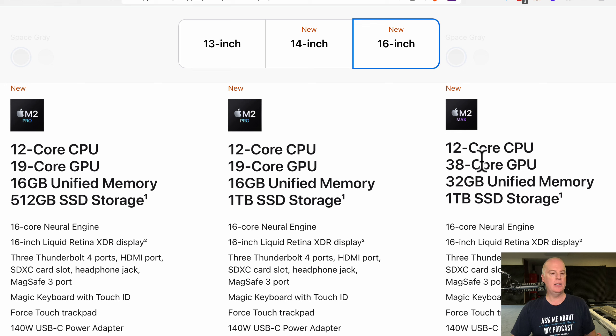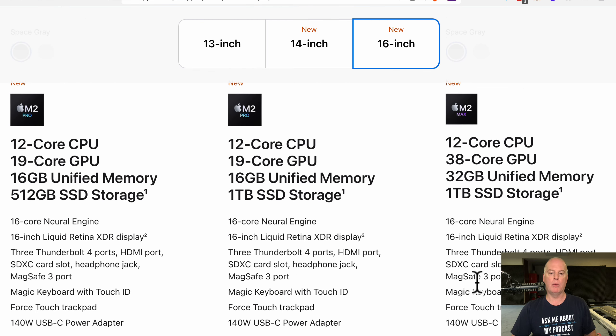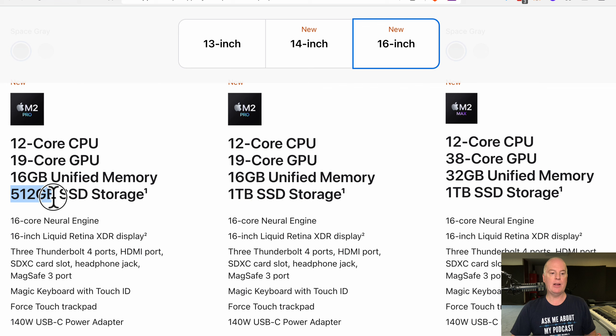The GPU is for the display, so it's not as vitally important as the memory. This is your RAM. This one has 16 gigabytes, this has 16, this one has 32. So if I was buying a computer, I would buy 32. You can see the price difference: $3,500 compared to $2,500. On the lower one you're getting 512 gigabytes of SSD storage — this is your hard drive space — whereas here you get one terabyte of storage.